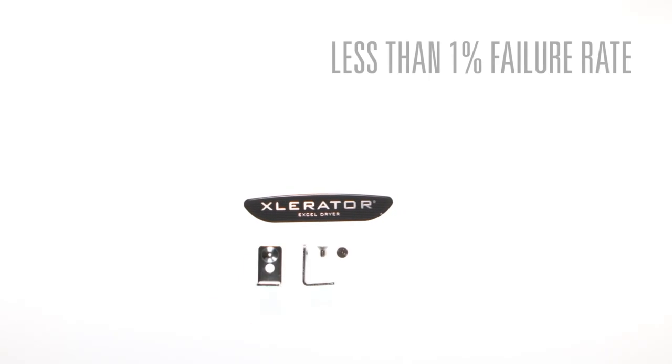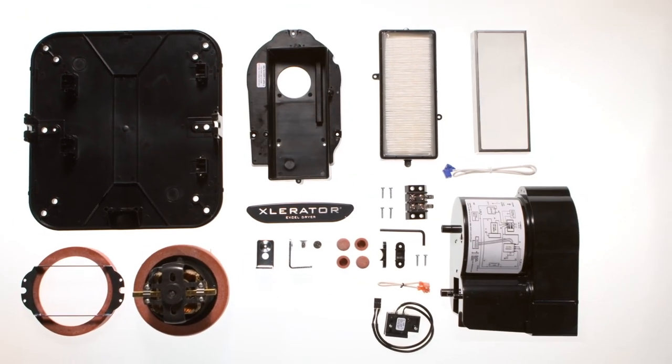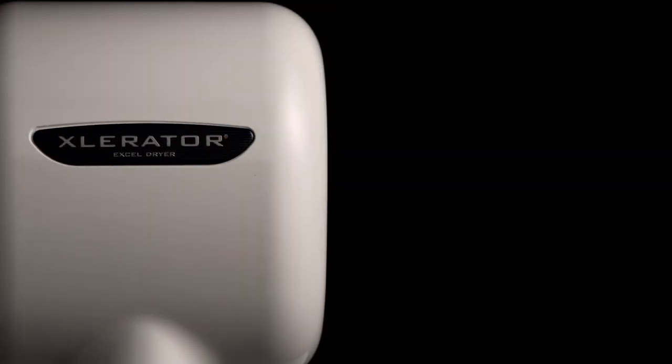Accelerator's modular design and a less than 1% failure rate make it one of the most reliable and easy-to-service hand dryers on the market. Accelerator is offered with several options and a complete line of accessories to customize the best solution for any restroom environment.